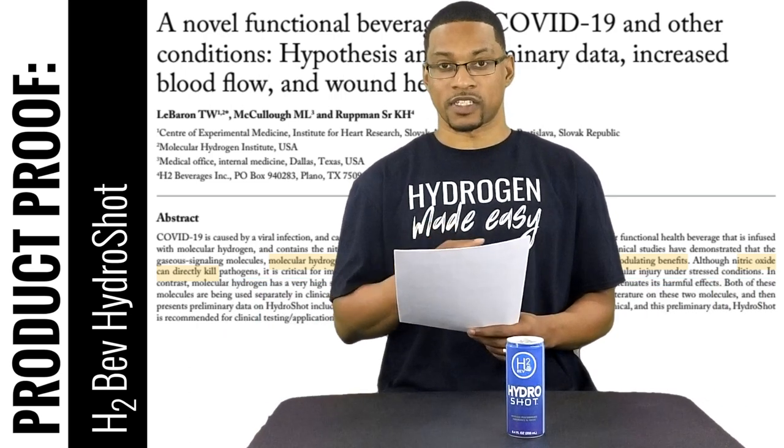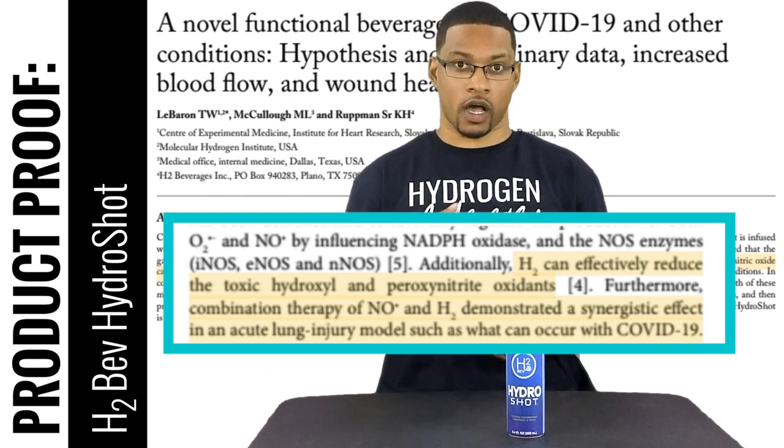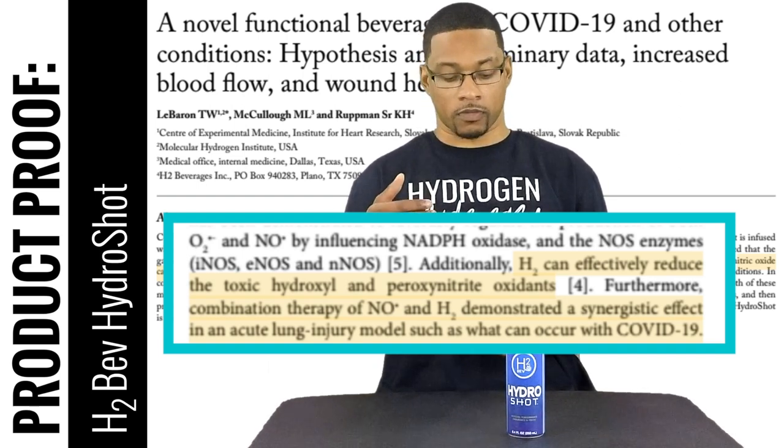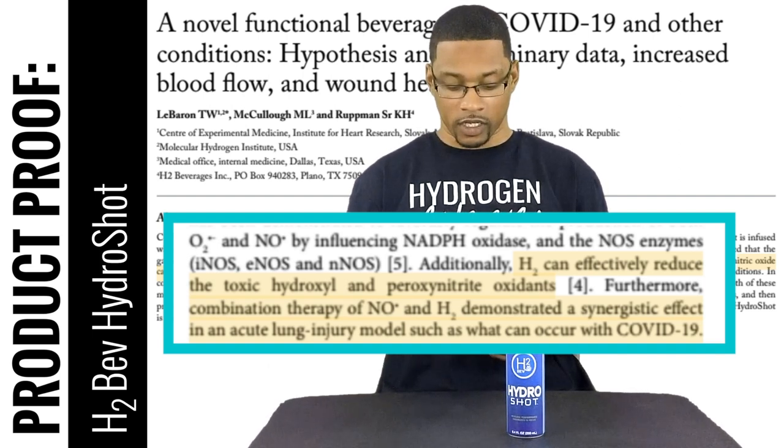Hydrogen seems to have this regulatory effect on nitric oxide. The article also discusses how nitric oxide can react with superoxide anion to produce harmful free radicals like peroxynitrite and subsequently the hydroxyl radical, which hydrogen gas in particular can effectively reduce both of these oxidants. Furthermore, the article states: 'Combination therapy of nitric oxide and H2 demonstrates a synergistic effect in an acute lung injury model, such as what can occur in COVID-19.'